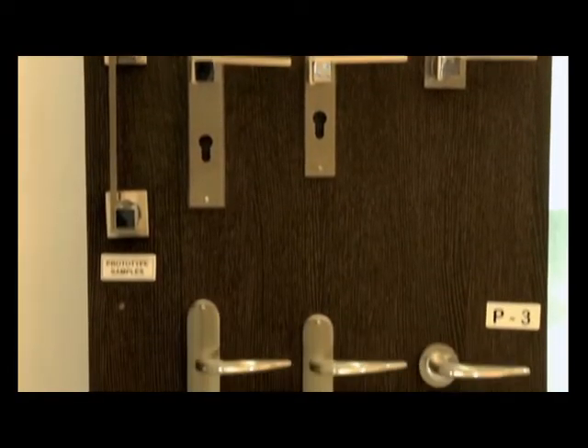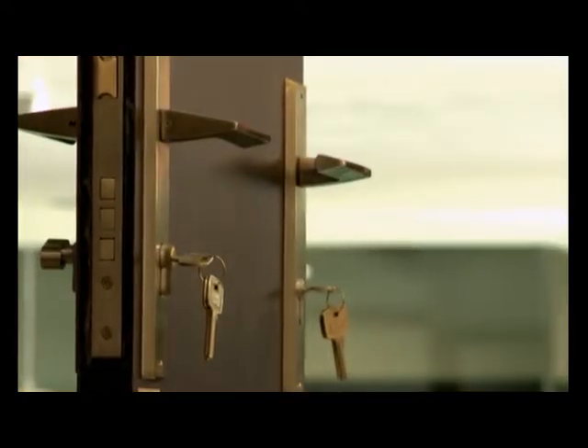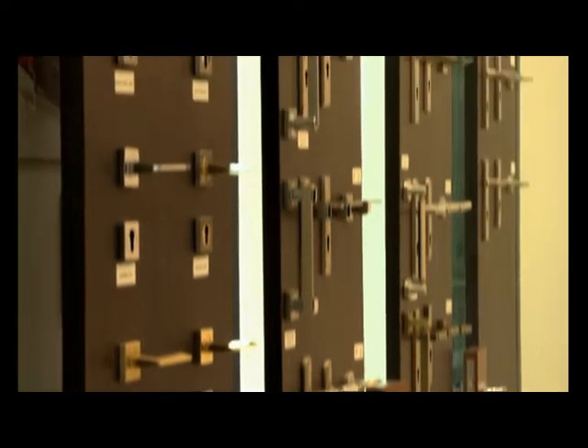With mortise locks, Godrej has taken a leap into the aesthetic lock segment, and even at this plant we ensure that Godrej quality is second to none.